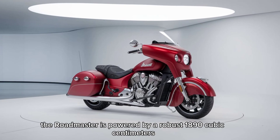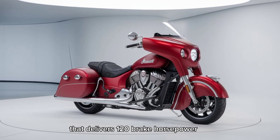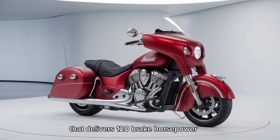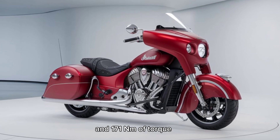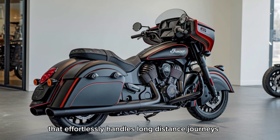Starting with the engine, the Roadmaster is powered by a robust 1890 cubic centimeters that delivers 120 brake horsepower and 171 Nm of torque. It's a smooth operator that effortlessly handles long distance journeys.